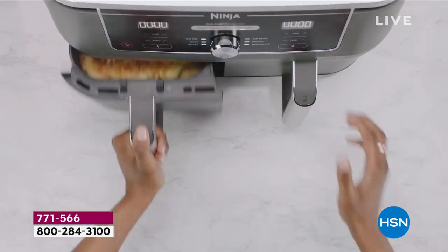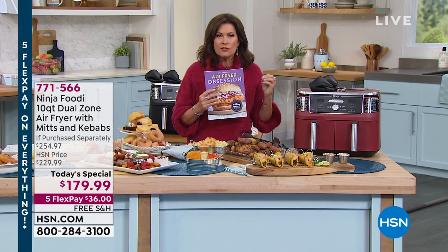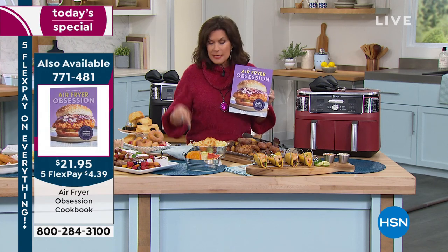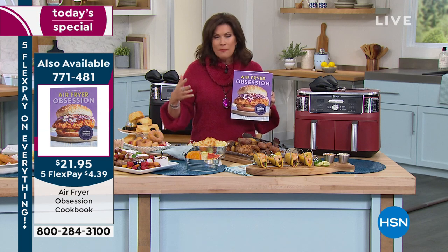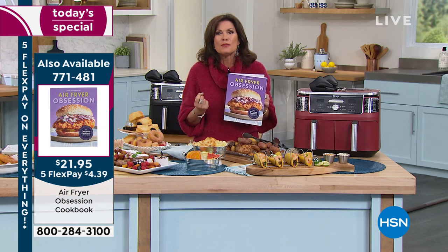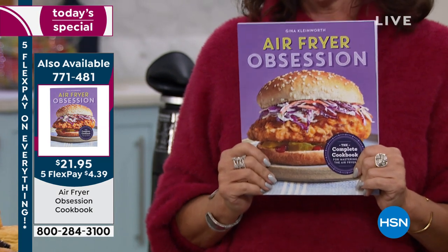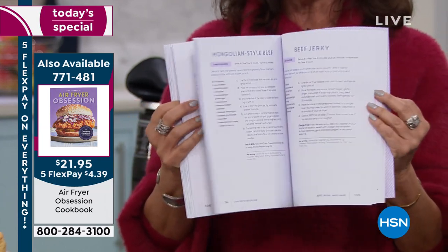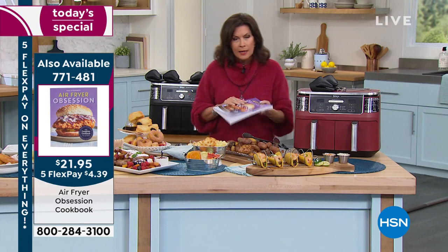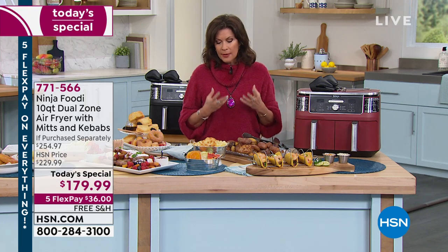Bigger, faster, but better — it cuts your cooking time in half in some cases. Now I can enjoy a french fry, sweet potato fries, or even a piece of fried chicken and it changes the way you view food. You can go back and eat the things you love guilt-free, because it's not the potatoes that have the calories — it's the oil you dropped them into. And you taste the food so much better without all that oil. We also have a cookbook called Air Fryer Obsession with great recipes — it's a different method of cooking and I recommend getting it.